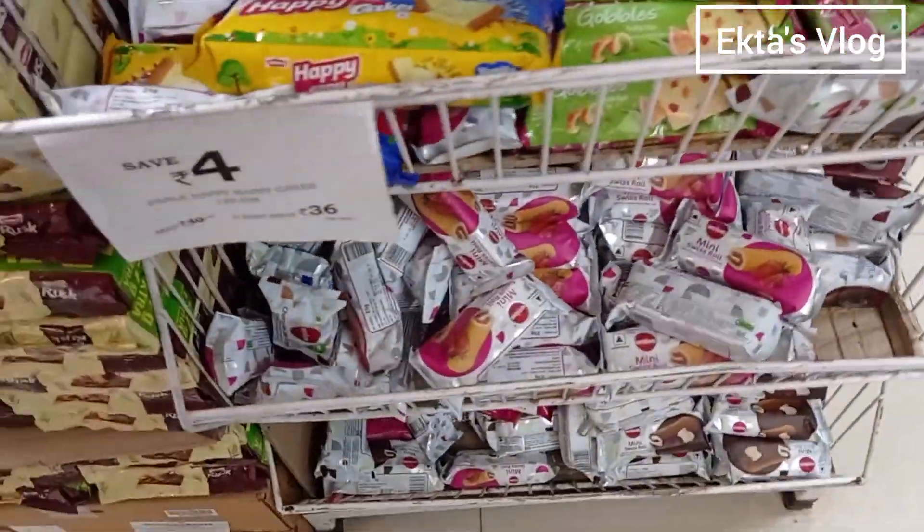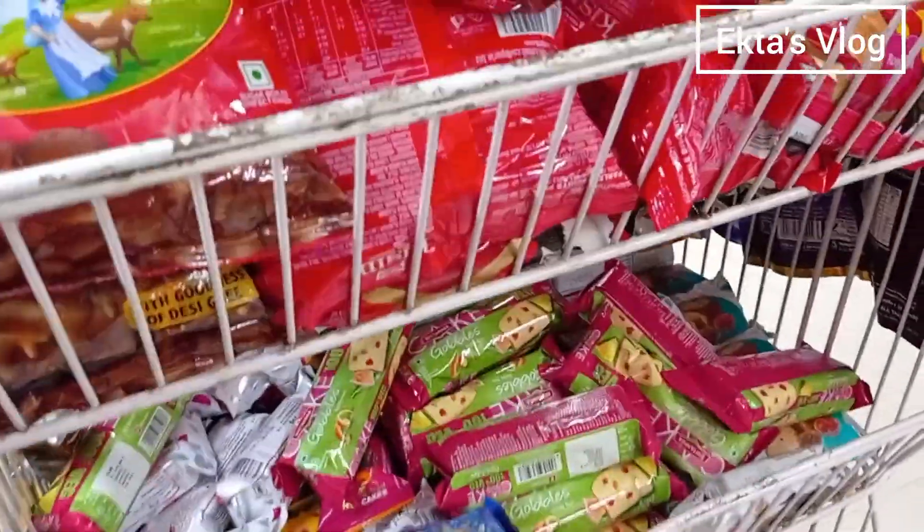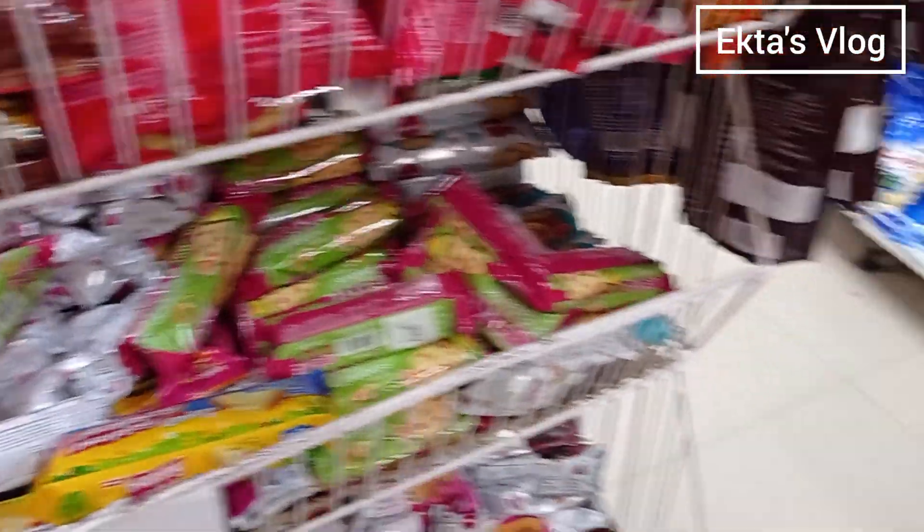There are different types of chocolate cakes, but I don't need coffee. Next, there are sauce, vinegar, ketchup, and garlic, but I don't need all of them.